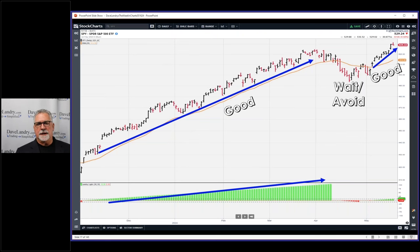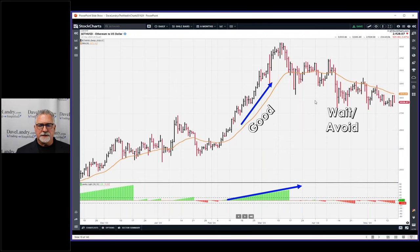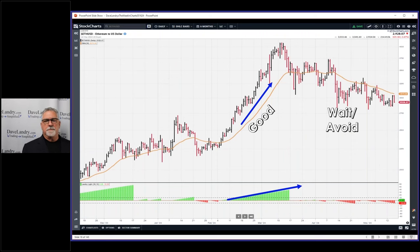The more I look at the 30 EMA through a variety of markets, the more impressed I am with how it can really help with keeping you on the right side of the market. I grabbed the SPY and then I grabbed Ethereum. We had a really good run in Ethereum — this is technically a Landry light pullback — but it didn't materialize. You could have stopped out for a small loss, but then you can see that for a long time Ethereum has really been underperforming, so you would want to avoid that market.